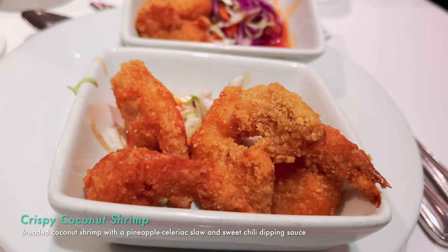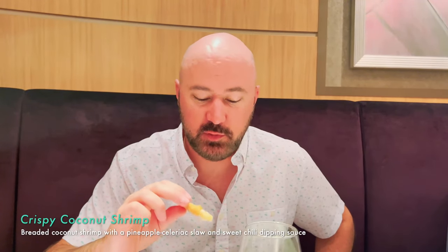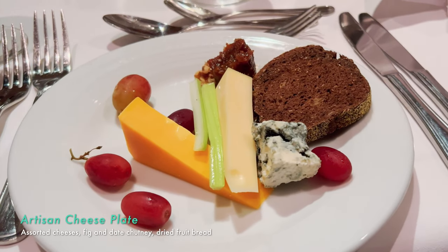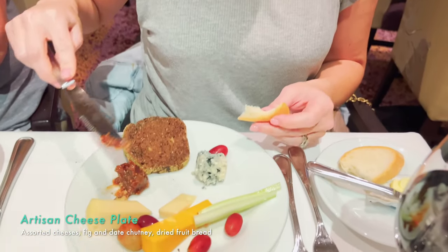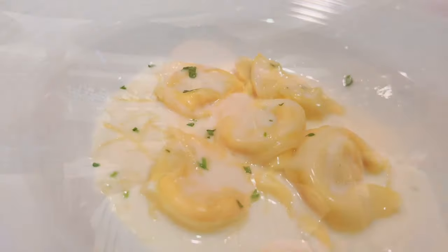The coconut shrimp isn't really good — it tastes more like just fried shrimp. There's a good sauce to dip it in, but it's not that authentic coconut shrimp flavor you get from a true seafood place. I'm also sad tonight because they gave me blue cheese instead of brie, but the fig jam is still there and it is so delicious.